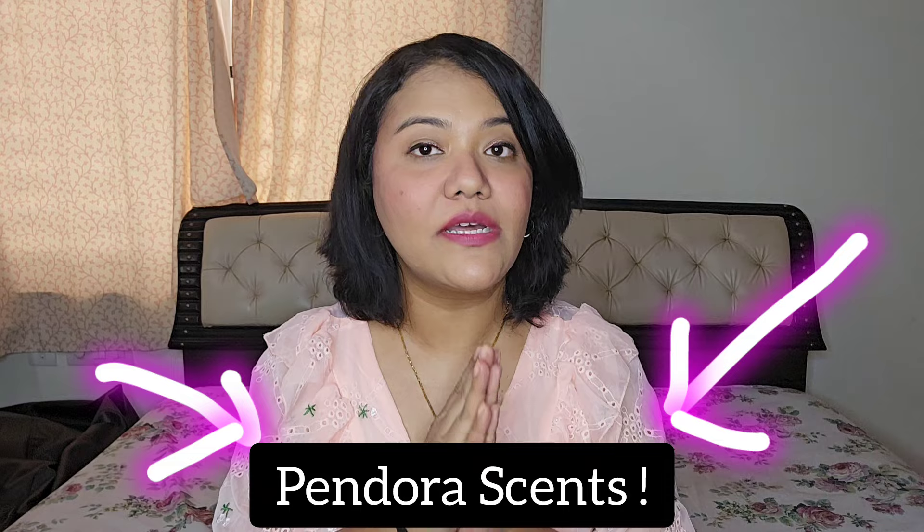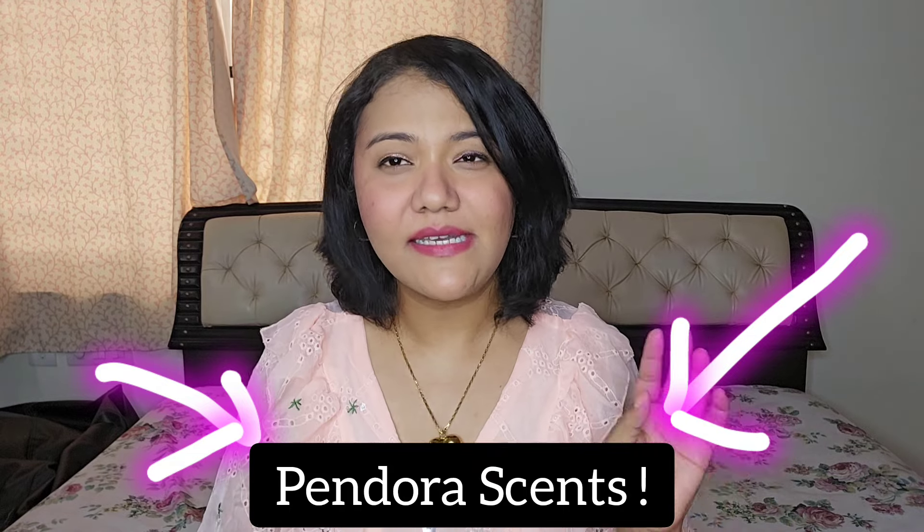Hi guys, it's Ria here, welcome or welcome back to my channel Beauty and the Code. I have four perfumes from the House of Pandora Scents. Pandora Scents is kind of like a child branch or sister branch to Paris Corner — not sure — but it is a part of Paris Corner Perfumes. I bought all of these from parisscornerindia.com, which is the official website for the UAE-based Paris Corner brand.